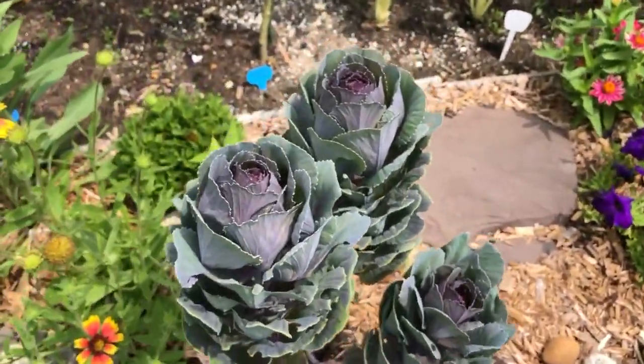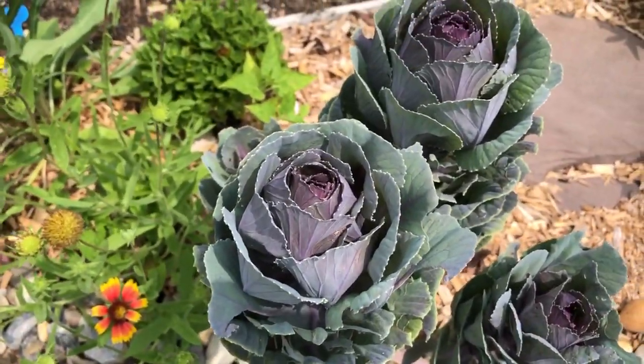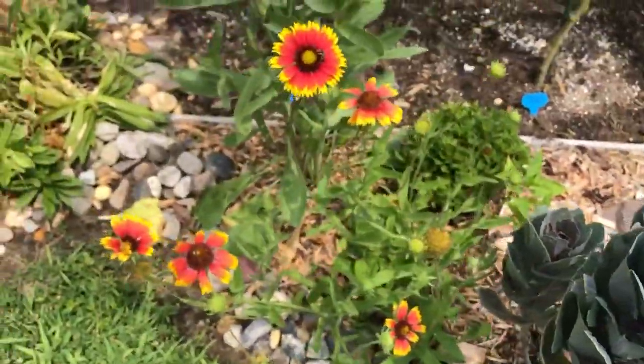We've got some blanket flower here. This is a kale flower — you can see how unique that is. It's not really meant to eat; it's just ornamental, just something pretty.